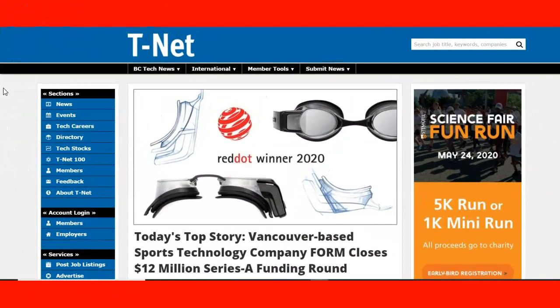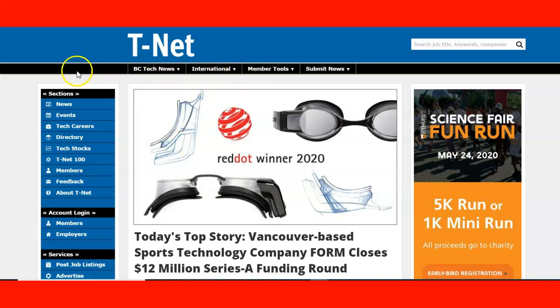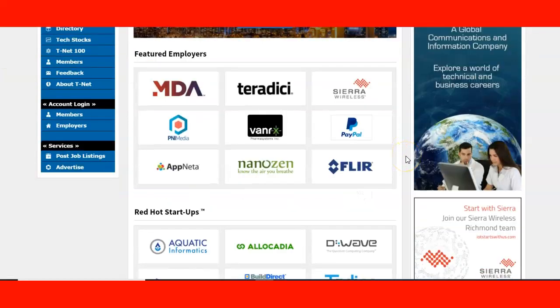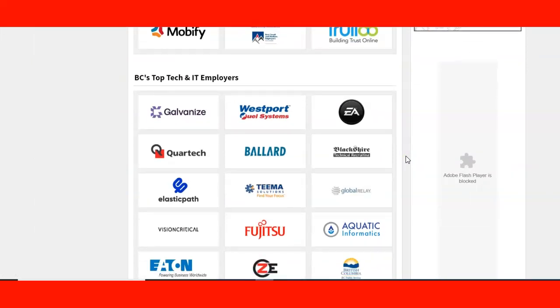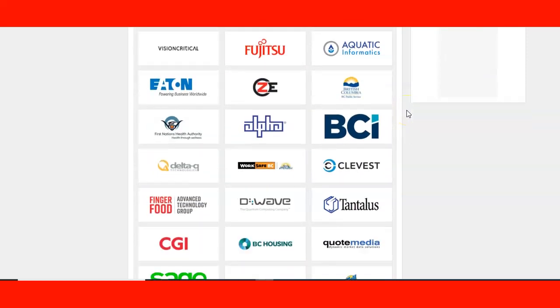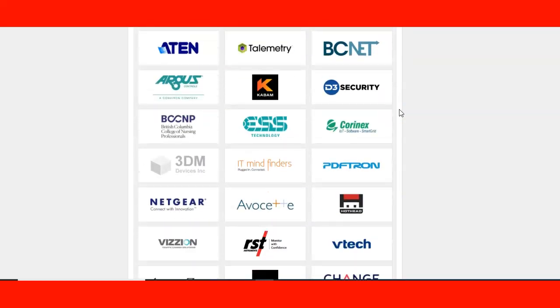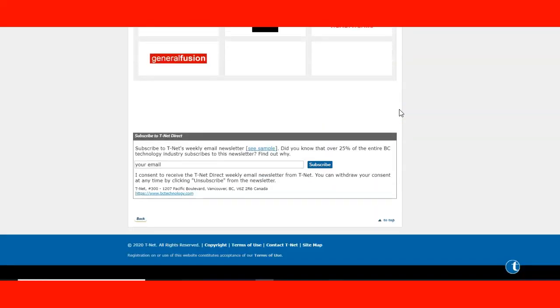Here we are at the T-Net website, bctechnology.com. When you come to the website you can see all the opportunities they have. The section that will be most interesting to you as a foreign worker is the tech careers section. If I click here, you can see all the future employers and top tech and IT employers in BC, where you can get information and do some research on the opportunities these employers have for you in Canada.